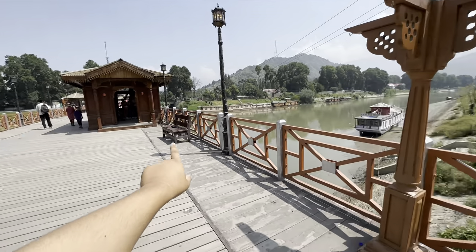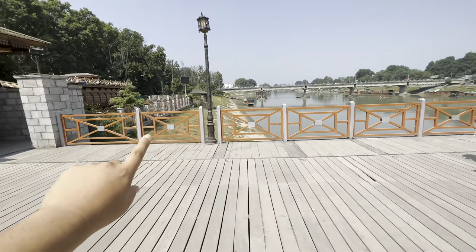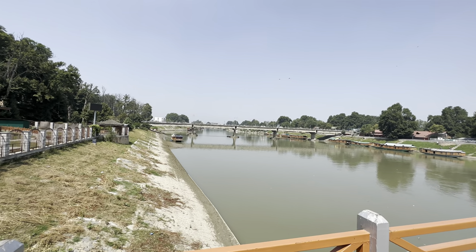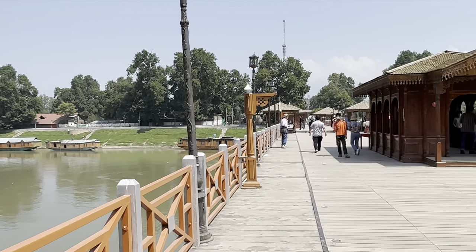This is the wooden bridge. So before exploring this bridge, I want to give some history about it. This bridge is called the old bridge, and there is a new bridge. So this is the new bridge, and this is the old bridge.